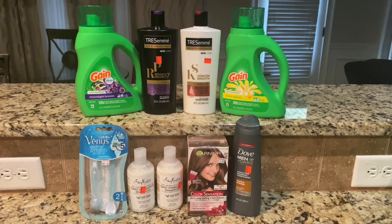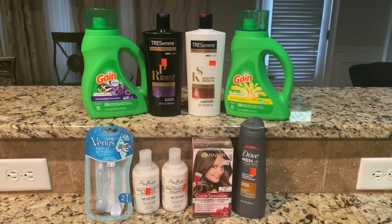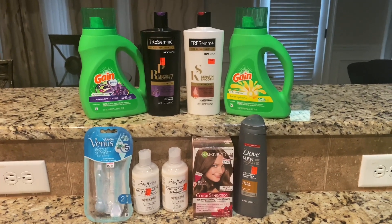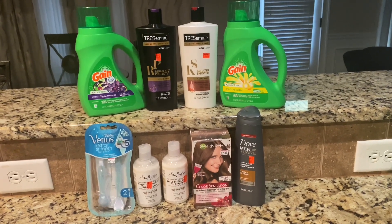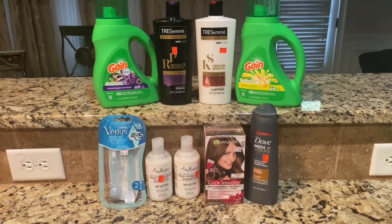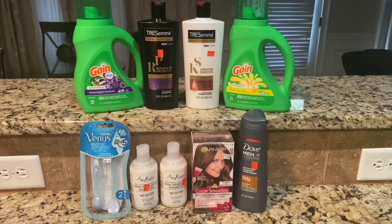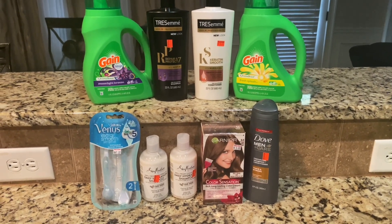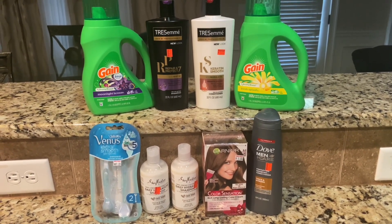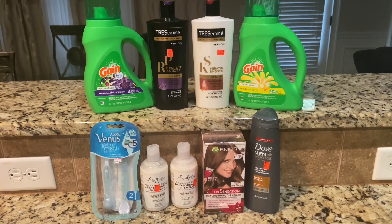Everything here came to $28.25 and I had $23 in coupons. I scanned the Garnier Colour Sensation with my phone but it showed me the coupon — I did not clip it so it did not come off, making my total $5.55. After I looked at my receipt, I noticed it did not come off, so the manager returned the hair color, gave me back my $2.50 and re-rang it. Then the $2 digital came off and I paid 50 cents for it.